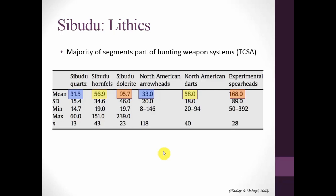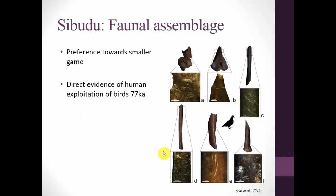Again, what problem led to this? Similar to Blombos, we see a preference towards smaller game. There's also a very interesting discovery at Sibudu: the use of bird exploitation. A study by Val in 2016 showed burning, cutting, and disarticulation of wings, providing direct evidence of human exploitation of birds around 77,000 years ago — well before the Upper Paleolithic. Other small mammals at the site include hares, hyraxes, and Gambian rats, showing that they were successfully hunting small, fast prey. It cannot be a coincidence that projectile-like lithics appear in association with animals that require a faster way of catching them.